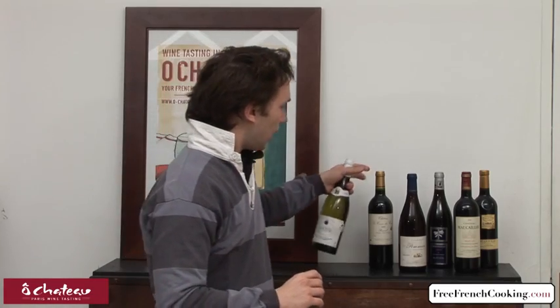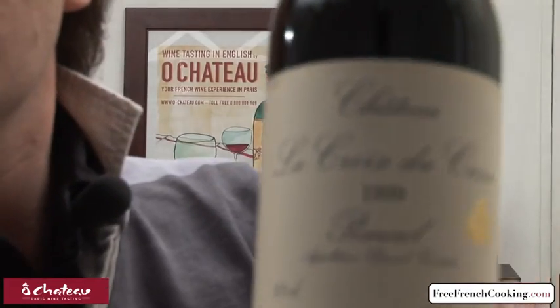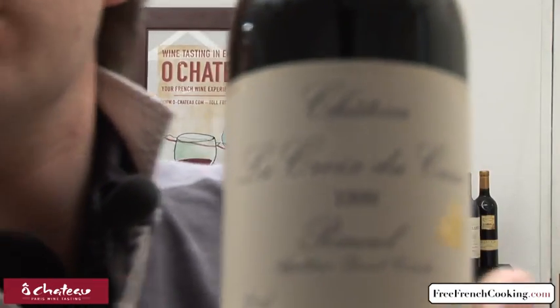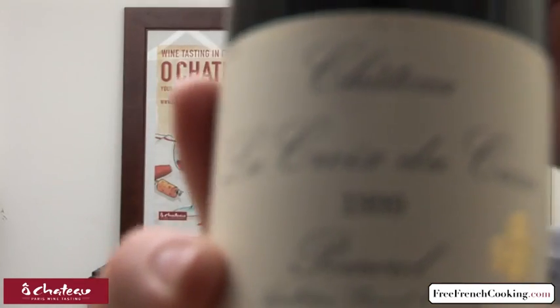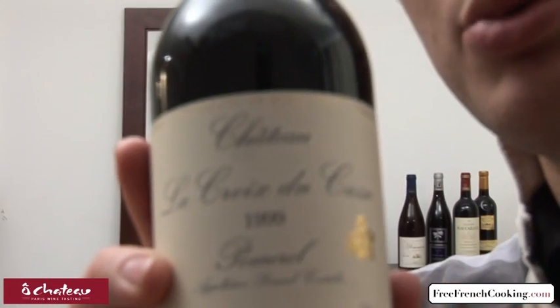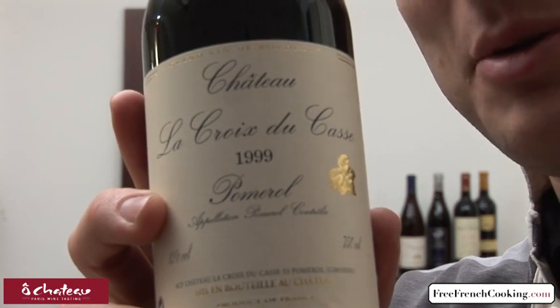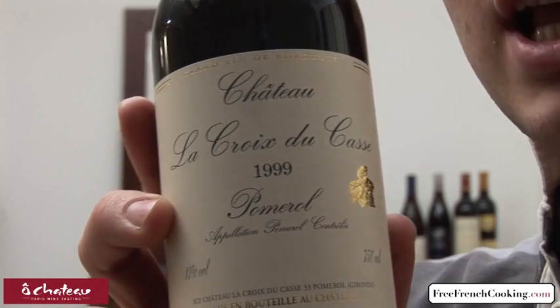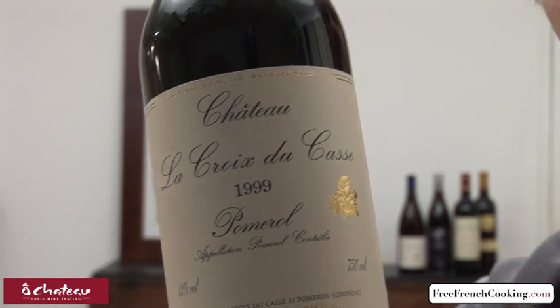Now, what do you read on a French label? Let's grab two bottles and take a look. There are two things that are pretty interesting on a wine label.